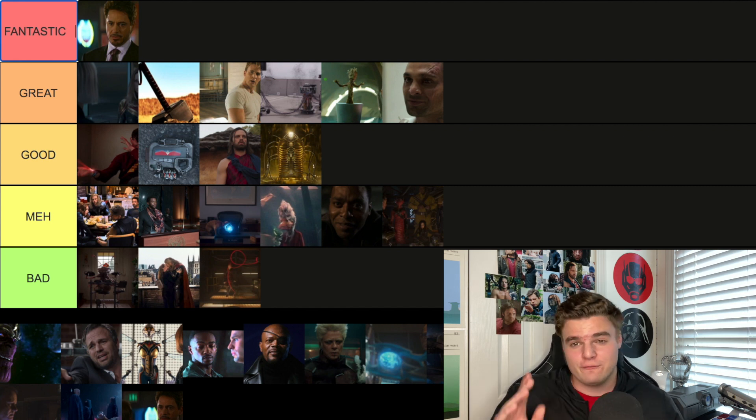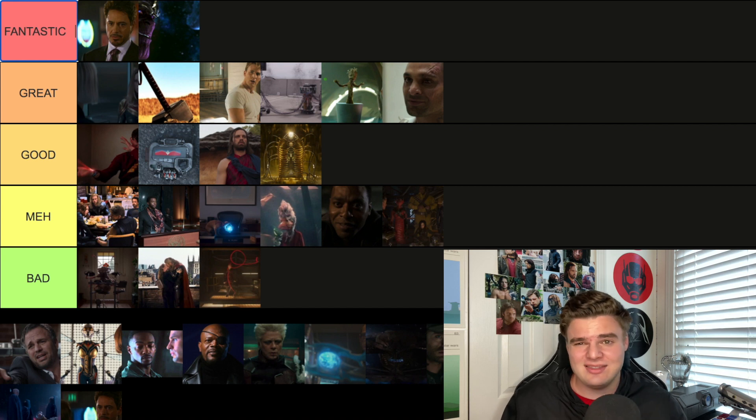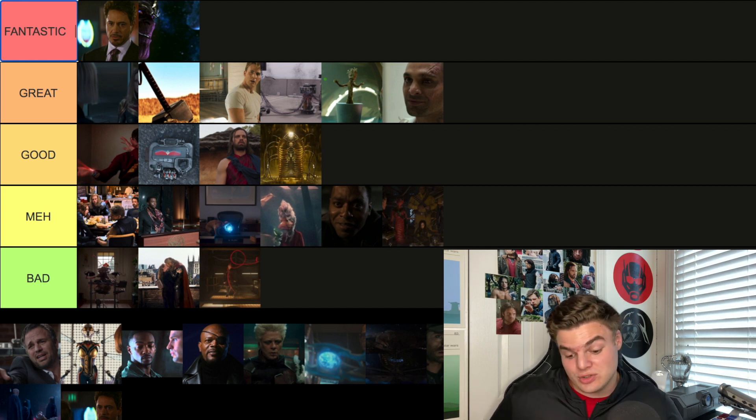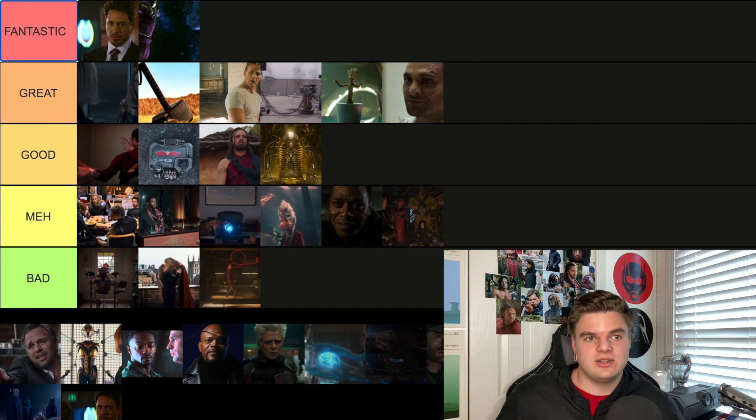One of the best in the MCU — the first post-credit scene from Avengers — is the first time we see Thanos. It's not the final look of Thanos, but it establishes that the big baddie of the MCU is here. I've got to go Fantastic — easily one of the best first looks at a villain, and you just know it's going down.